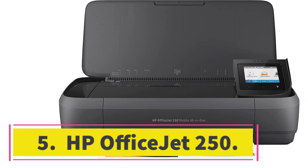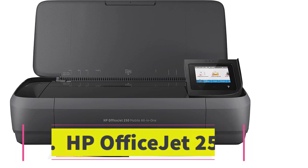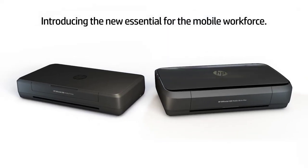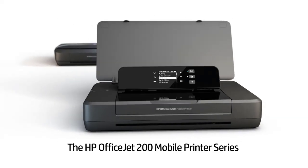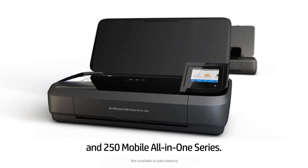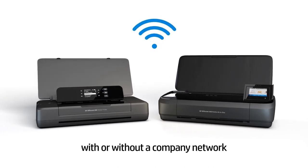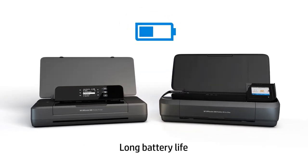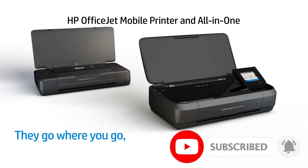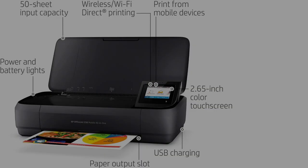Number 5: HP OfficeJet 250. For on-the-go printing, we recommend the HP OfficeJet 250, a compact model with a built-in rechargeable battery. It's a great option if you travel a lot for work or run an outdoor kiosk and need to print receipts. The battery is good for about 225 prints and takes around two hours to fully charge. It produces sharp documents but is just a little slow, printing only 3 black or 6 color pages per minute.